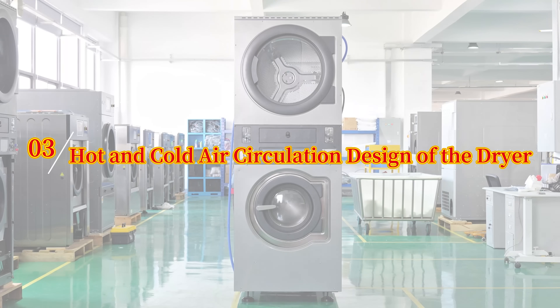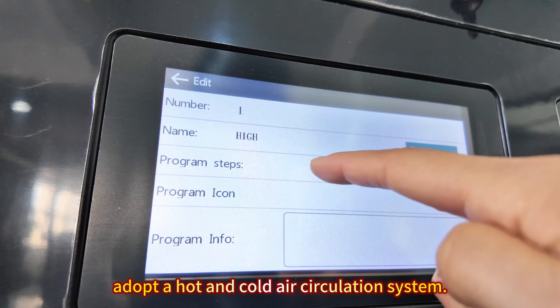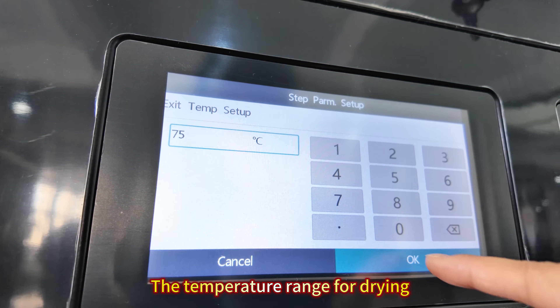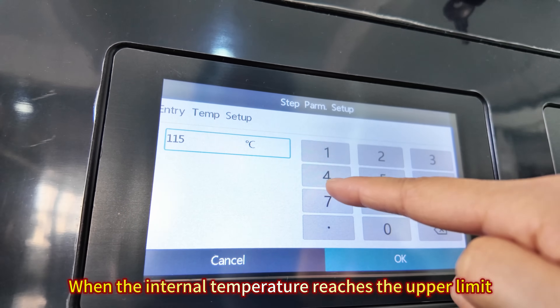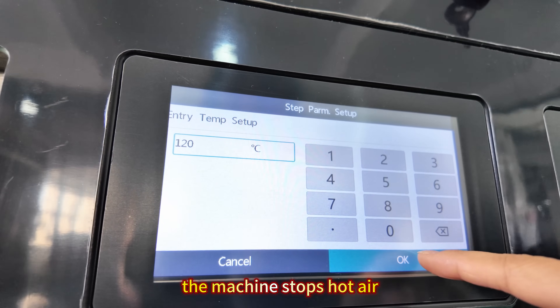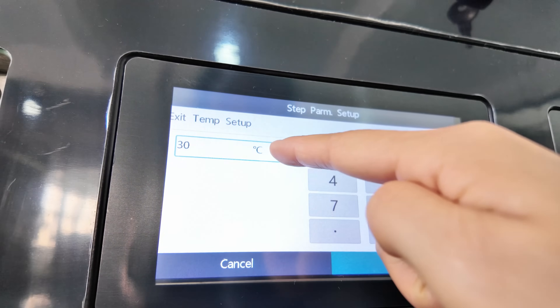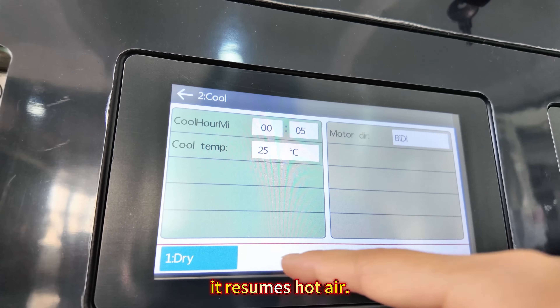Number 3: Hot and Cold Air Circulation Design of the Dryer. The Keyster Commercial Dryer adopts a hot and cold air circulation system. The temperature range for drying can be set via parameters. When the internal temperature reaches the upper limit, the machine will stop hot air and switch to cold air. When the temperature drops to the lower limit, it will retain cold air.